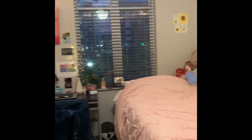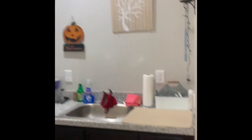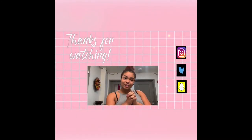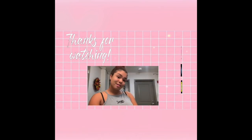But yeah, here's the room. UK 2020 baby — college in quarantine. I hope you guys liked it. As always, make sure to follow me on all of these platforms. This is officially college.